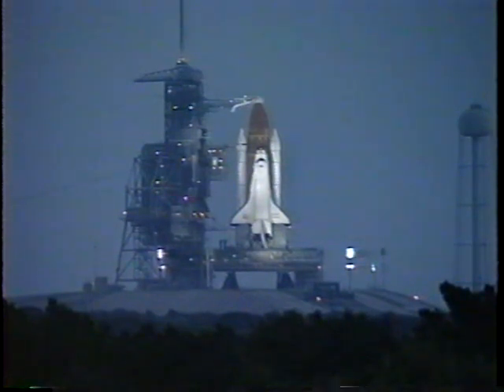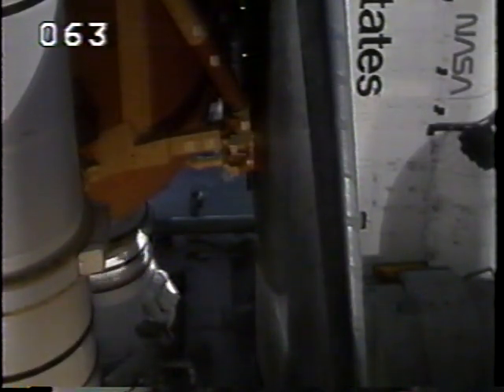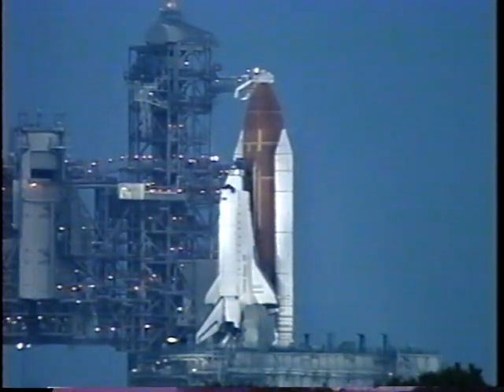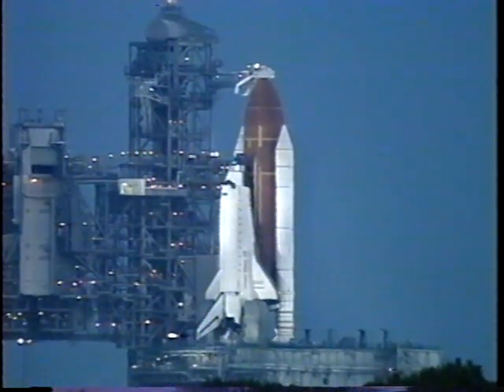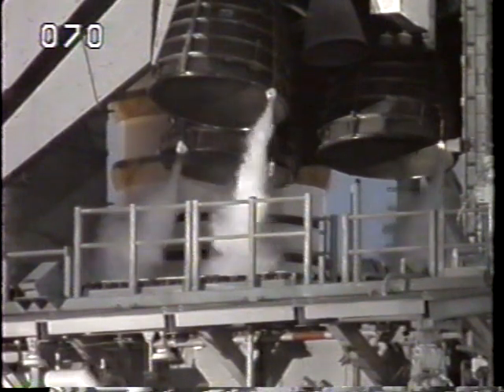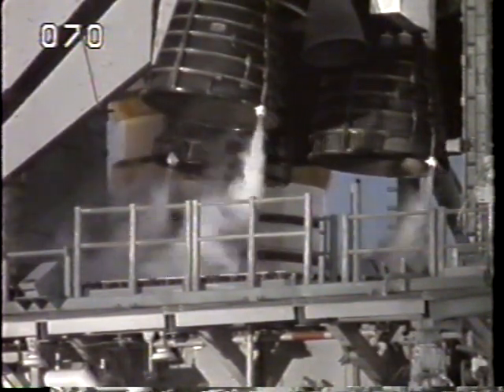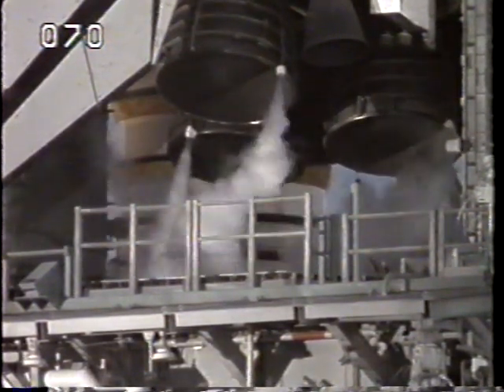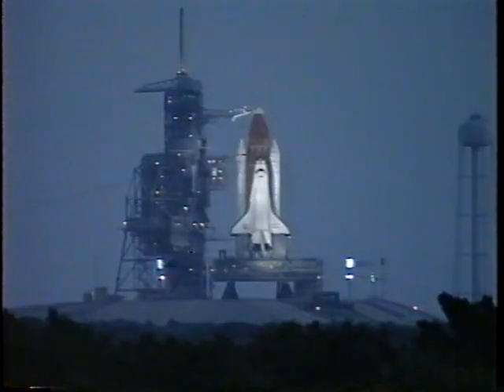T-minus four minutes and counting for an on-time liftoff of Endeavour today. A final test of the flight control surfaces is being conducted — a programmed pattern of movements designed to verify the readiness for launch of the engines and other flight control surfaces. Final aerosurface checks of the orbiter's flaps and rudder are being completed, verifying the orbiter's hydraulic systems. The three main engines are being gimbaled as a final test before launch. All is continuing to go well. This mission carries a crew of six astronauts and is scheduled to last ten days, with landing back at Kennedy Space Center on Monday, October the 10th.